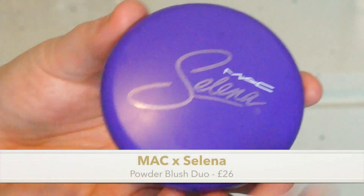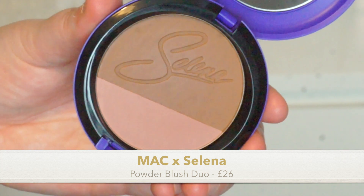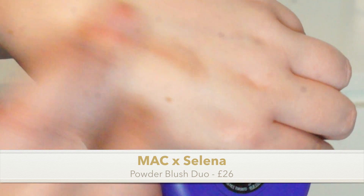Next is something really cool — it's by MAC and it's part of their collaboration with Selena Gomez. It comes in purple packaging and it is their blush duo, with an RRP of £26. It says it has two shades in one compact, provides fantastic color with ease and consistency, applies evenly and adheres lightly to skin for a natural-looking application that stays all day. I love that it's purple — such a novelty when MAC comes in a different color and not black.